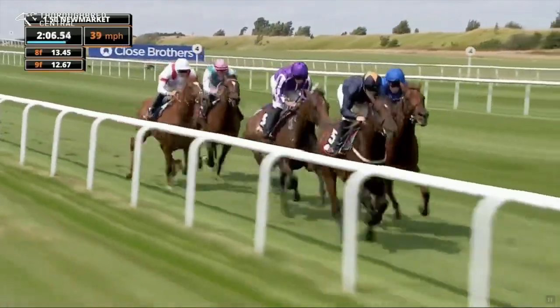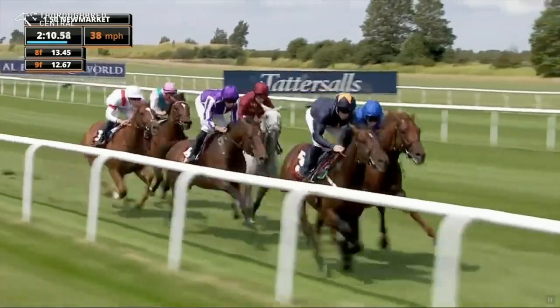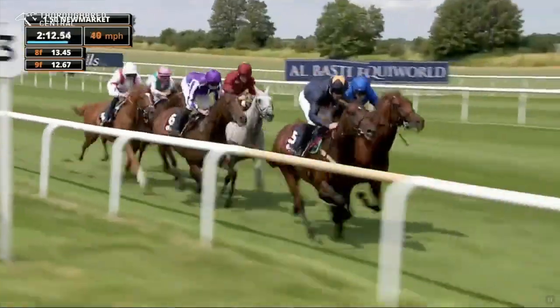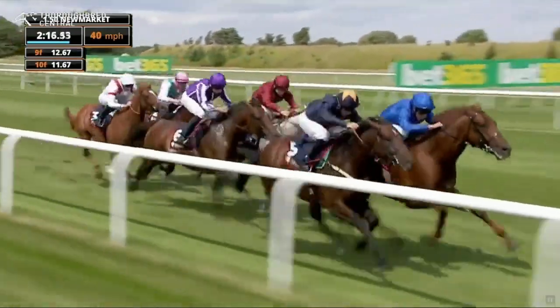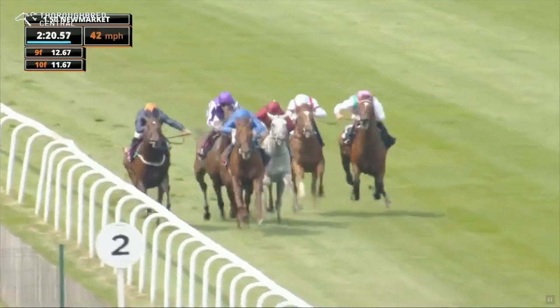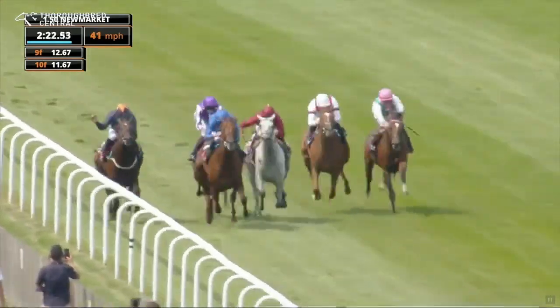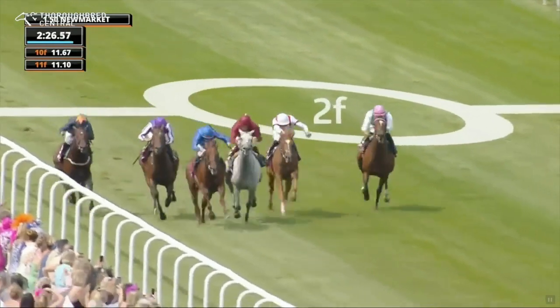Think First still has the advantage. Castle Way, Tower of London, and St. George now just begins to be pushed along to the outside as the tempo begins to lift. A near 12-second furlong as the dash now goes for home. Castle Way is the first of the big guns to commit. Tower of London is rather imprisoned at the moment. Towards the far side, St. George. Near side, Think First is battling on.